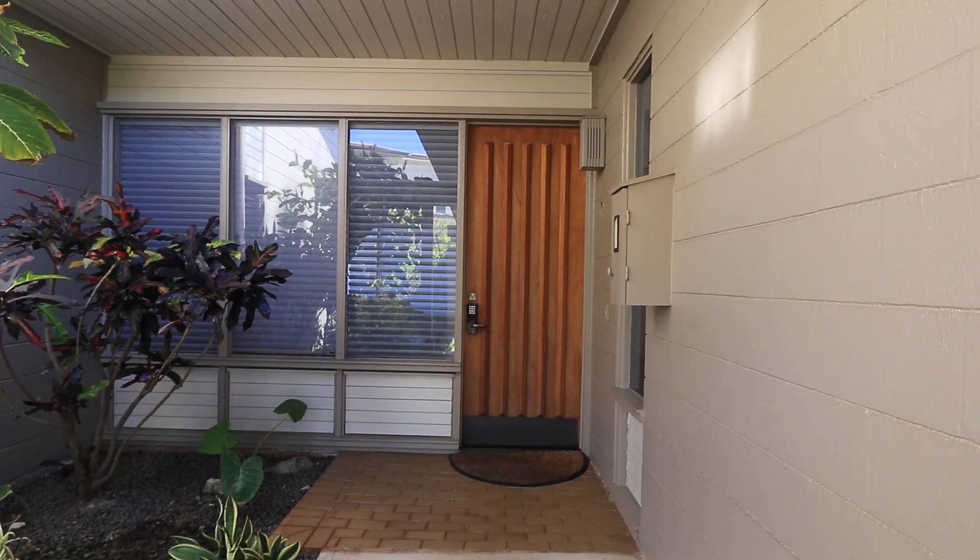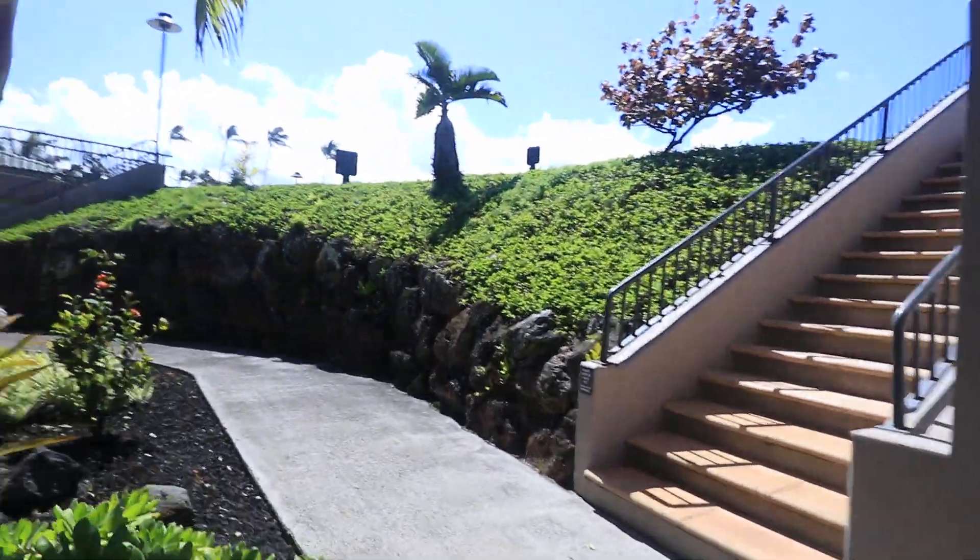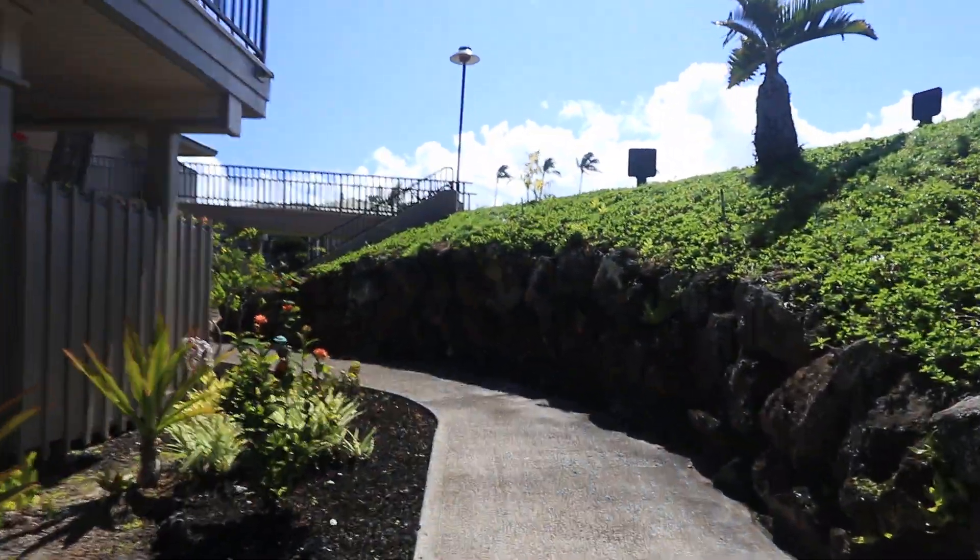This is the entranceway to 33G2. It's currently listed at $895,000. It's a one bedroom, one bath, around a thousand and six square feet.